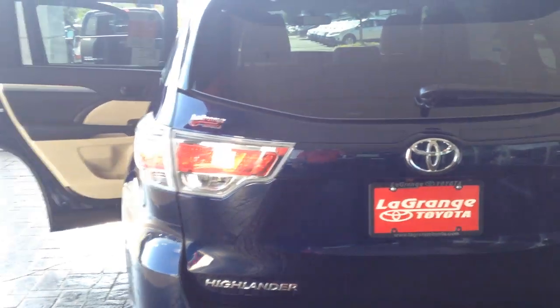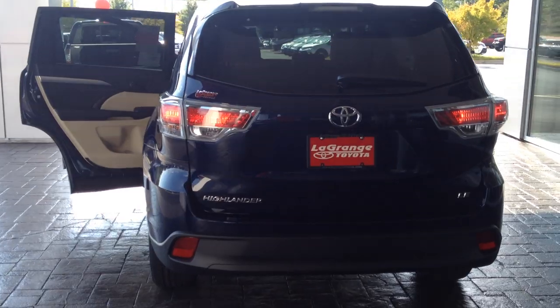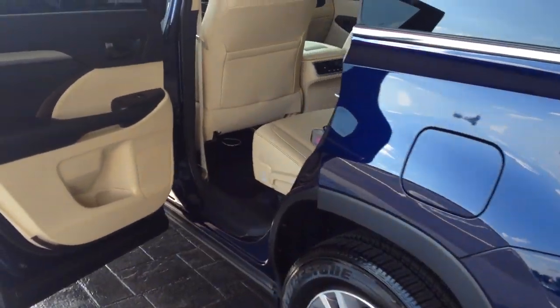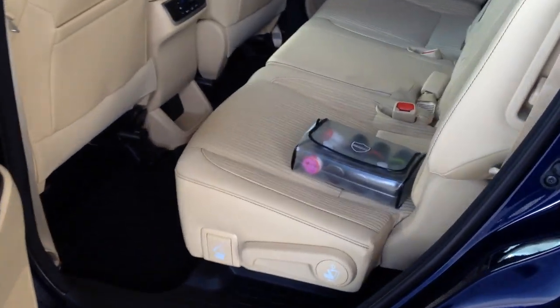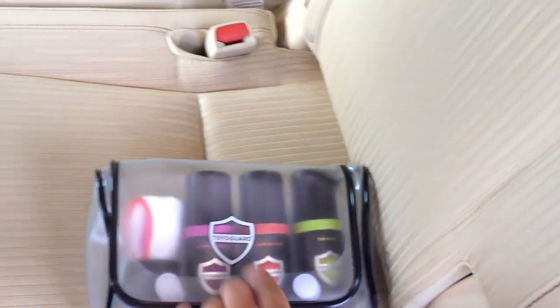You may have also noticed the vent etching on the glass there — it's part of the Toyota Guard Elite Package. It includes the vent etching, which is a great theft deterrent. You also get three years of complimentary maintenance, roadside assistance, personal assistant, paint sealant, Scotchgard interior, and other features as well, including some complimentary car care products — some tire shine, interior and exterior detailer.